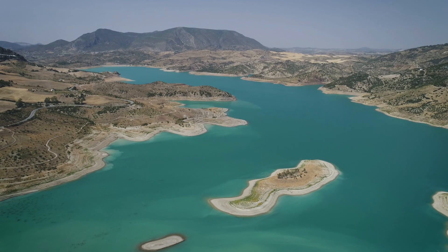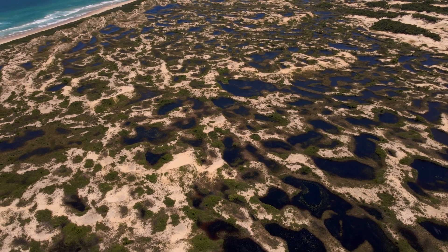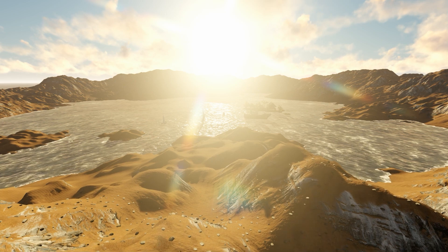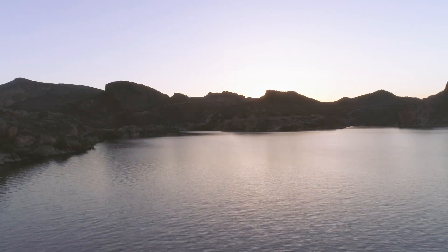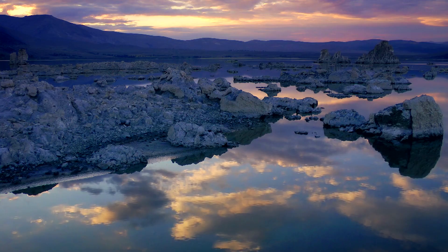Desert lakes are some of the most unique and challenging environments on Earth. They form in arid regions where water is scarce, and their conditions can be extreme. Picture vast expanses of dry desert interspersed with shimmering, sometimes saline lakes. These lakes can vary greatly, from the hypersaline Dead Sea to the alkaline Mono Lake in California.